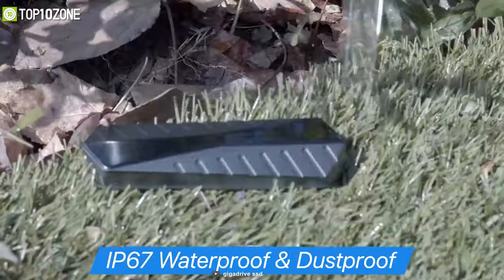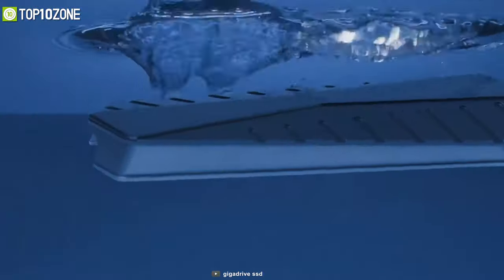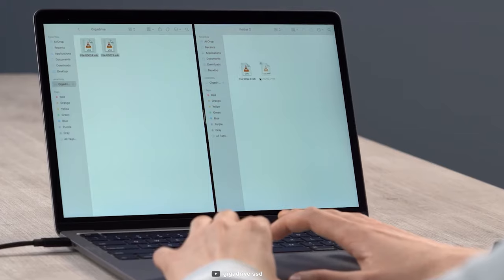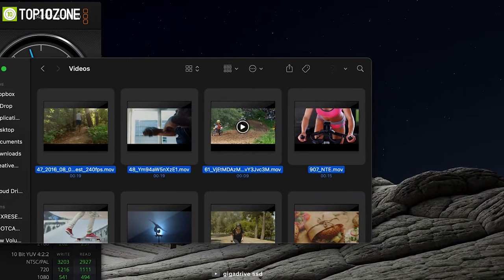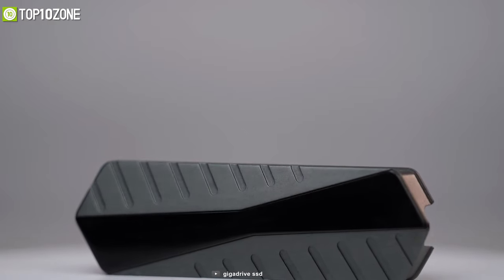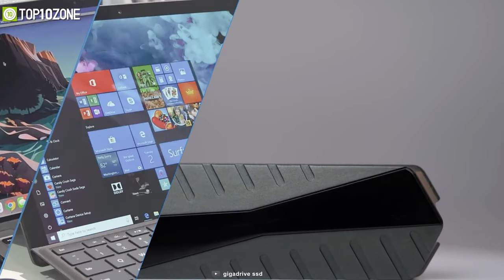Speaking of durability, the Giga Drive has an IP67 rating and can withstand drops of up to 10 feet, so all your memories and data remain fully safe and intact. If you want to back up all your data from your laptop in a matter of seconds, you should definitely go for the Giga Drive.